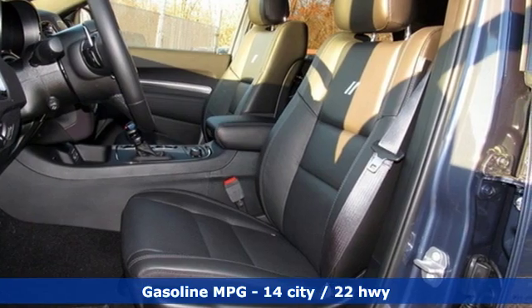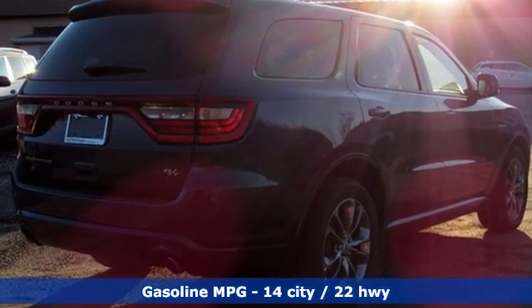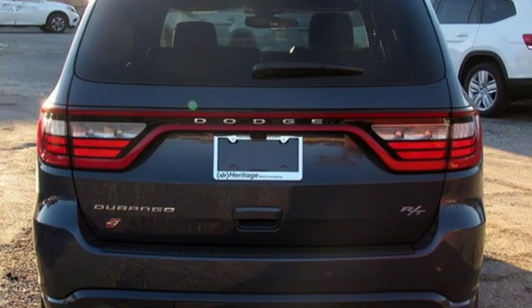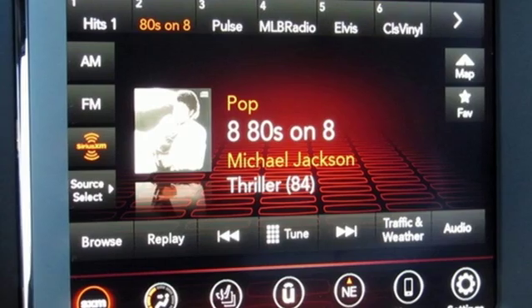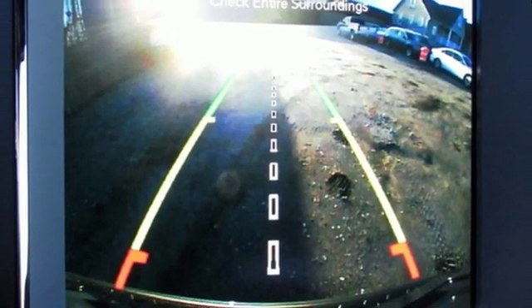And it comes with all the amenities you need: streaming audio, power heated mirrors, heated and ventilated bucket seats, configurable instrument gauges, doors and push button start proximity key, dual zone climate control, automatic transmission, power sliding and tilting sunroof, sport suspension, and V8 engine.